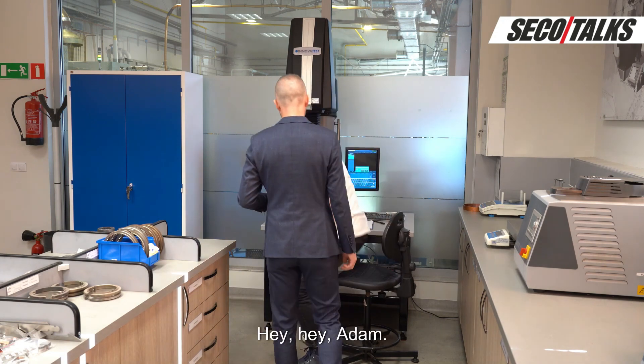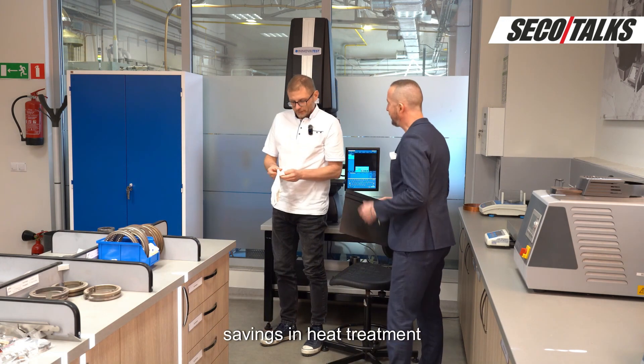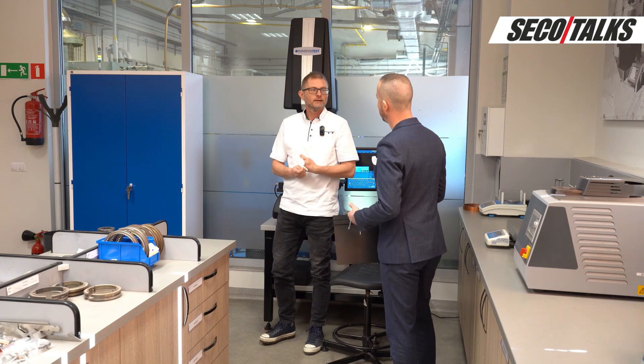Hey Michał! Hey Adam. Quick question — what do you think savings in heat treatment actually means?